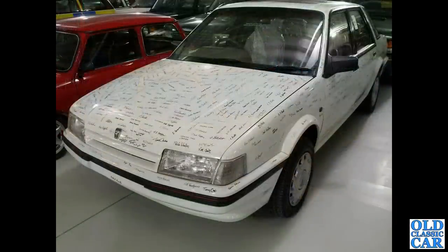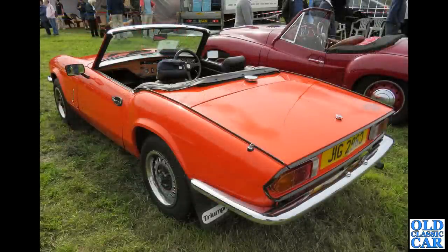And the Montego — the Montego design dates back to the British Leyland days. This is a slightly later car when it became Austin Rover, but I don't have any photos of earlier Montegos so that one will have to do.